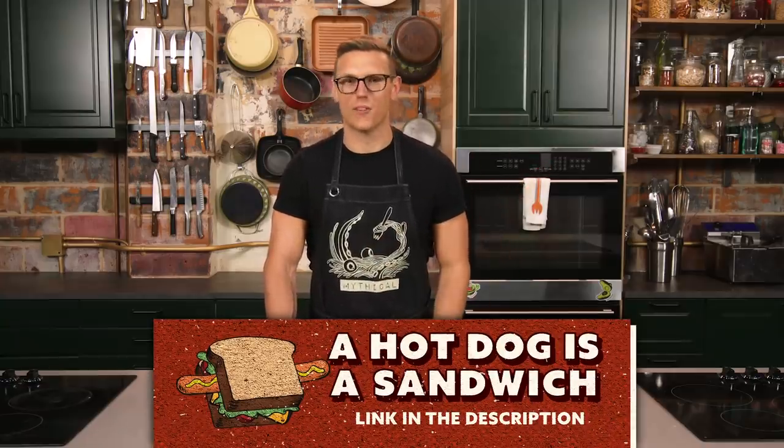And hey, if you like culinary conundrums like this one, you'll also enjoy our podcast, A Hot Dog is a Sandwich. Tune in and listen every Wednesday, wherever you get your podcasts. Let's get cookin'.